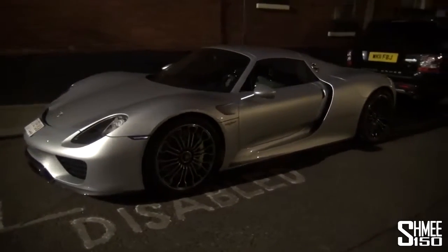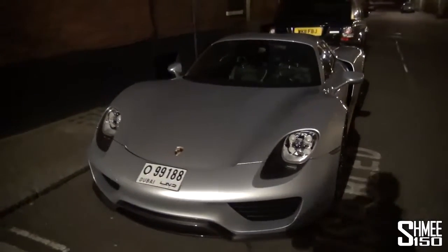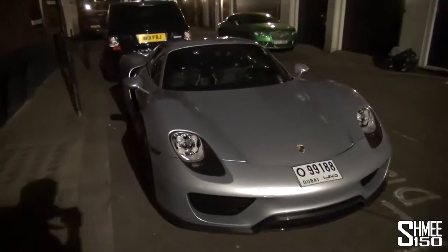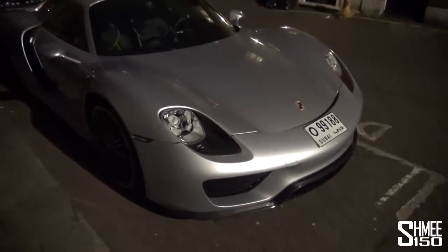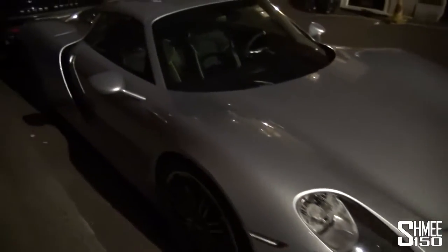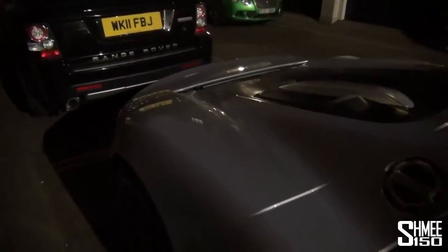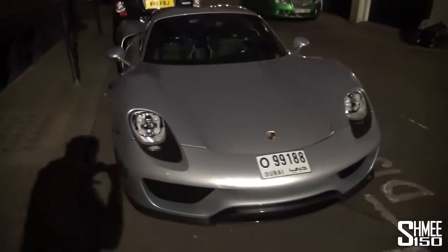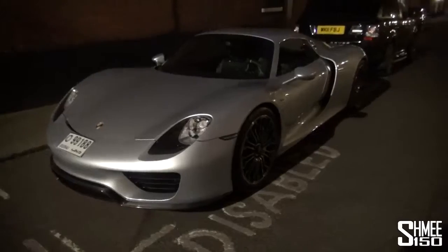Cool to see another one here in London, hopefully we will see some more of it as time goes by. Get some more shots of it on the move. Owner's Bentley tucked away there at the back as well — literally just taken delivery. The colour has a sort of icy blue shimmer to it in the night light. Hopefully get some more shots of it out and about in the day though. But there we have another brand new 918 Spyder that has just arrived here on the streets of London.